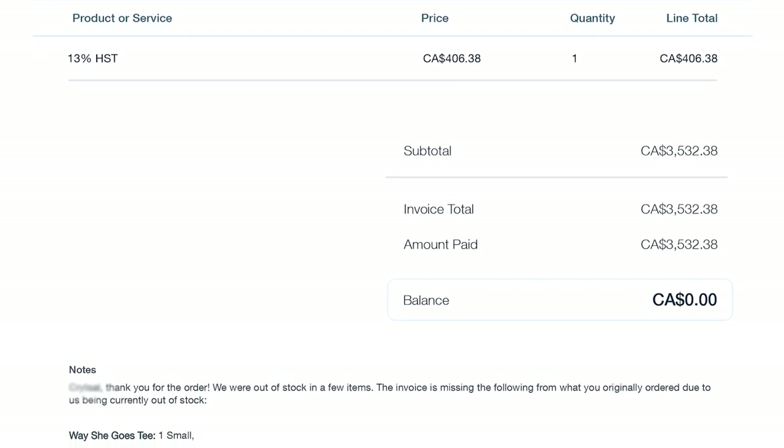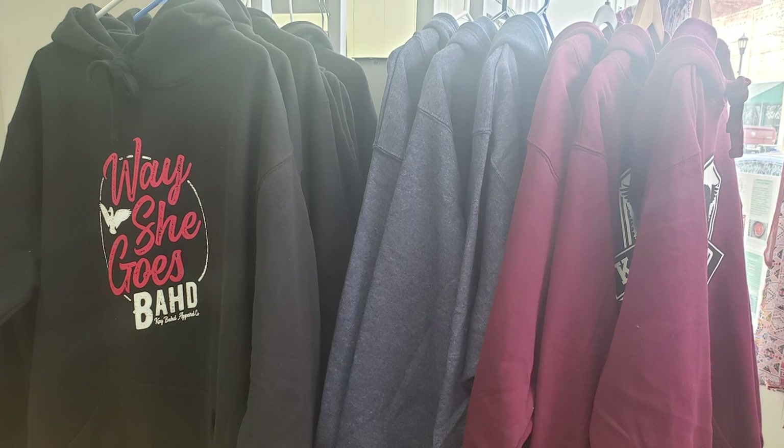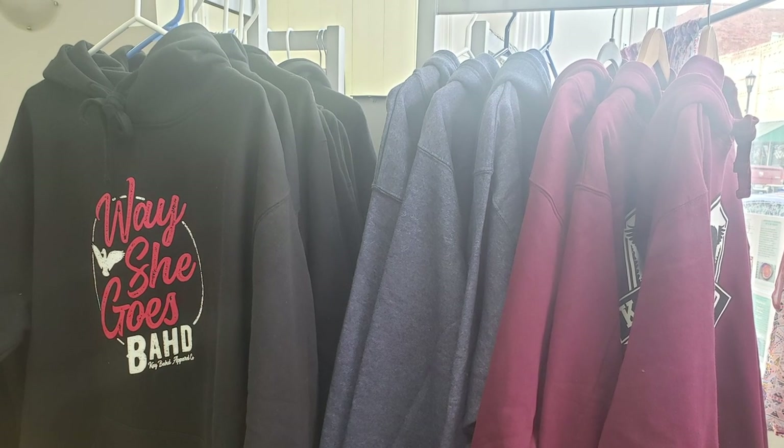Another pretty good lump sum coming in, and that all happened through them reaching out to us rather than us spending all this time trying to sell these stores on why our brand is so good when they haven't heard of us yet. I want to make the tail end of this video really just my thoughts on exactly how you can make this work for your own clothing brand.